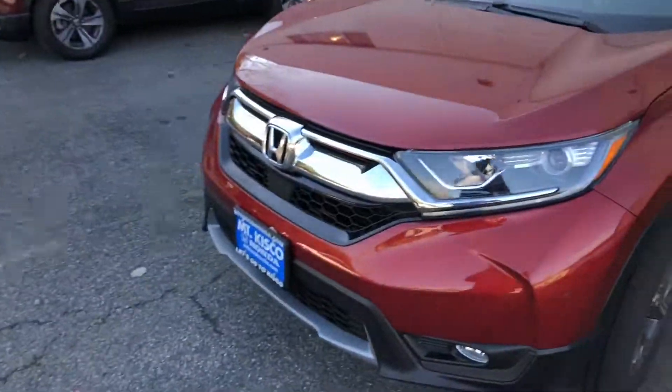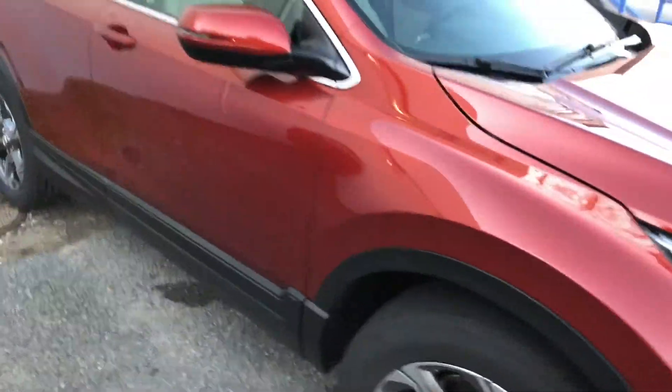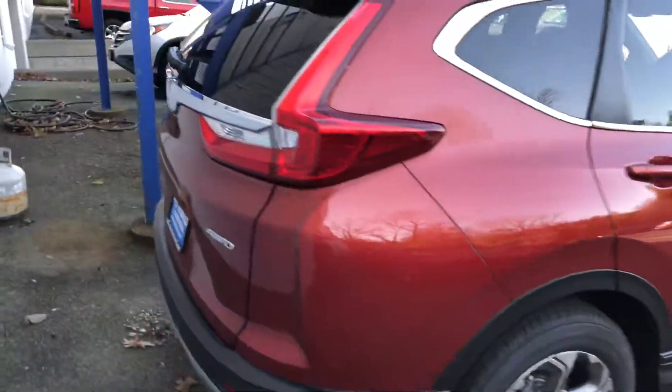Hey Joe, it's Gabriel from Alkiskel Honda, showing the 2017 Honda CR-V EX. This is the 2017 Honda CR-V EX that you inquired about in Molten Lava Pearl. With the 2017 Honda CR-V, you do get a fully redesigned vehicle inside and out.